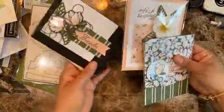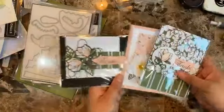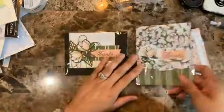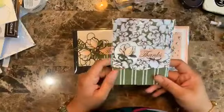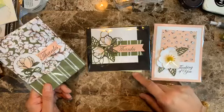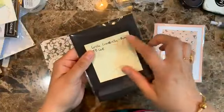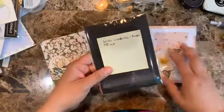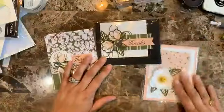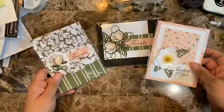Last week's Facebook Live featured the Magnolia Lane suite, and these are the cards we made. I think these two were the most popular and got a lot of attention. The winner from last week is Linda Chababela — sorry if I'm pronouncing your name wrong. Please PM me your address so I can send you a card kit for those cards.